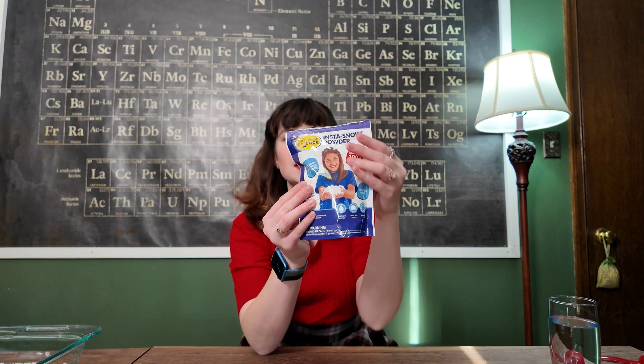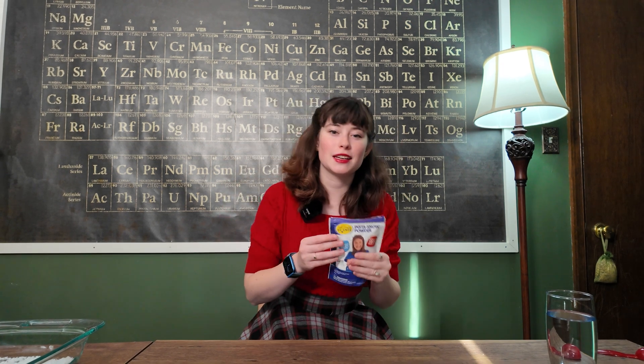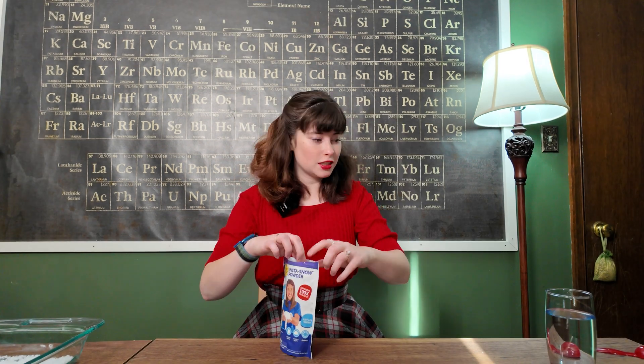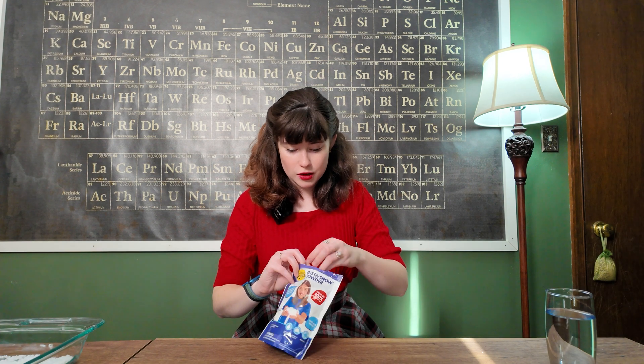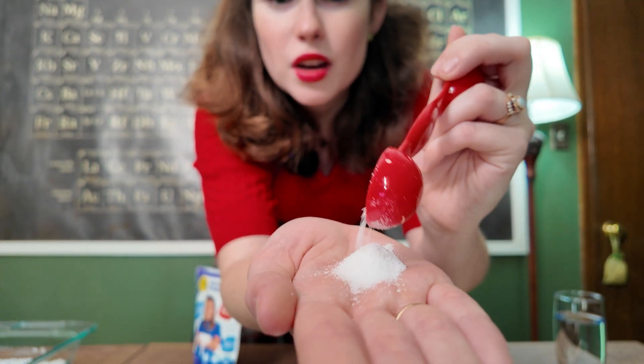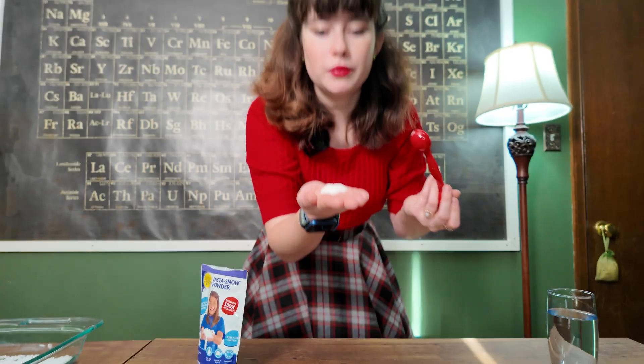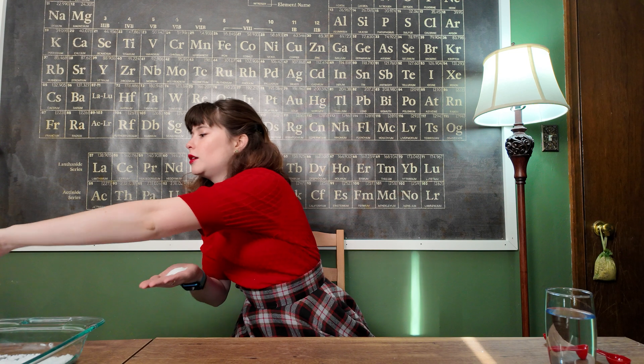This is instant snow, or Insta Snow, from Steve Spangler Science. Steve Spangler is actually a longtime friend of ours and my mom has been buying this stuff since I was a kid. This stuff comes out and it looks just like a normal powder — almost kind of like borax or baking soda or baking powder or flour or sugar. Just like a normal powder. The magic happens when we pour some water into it.